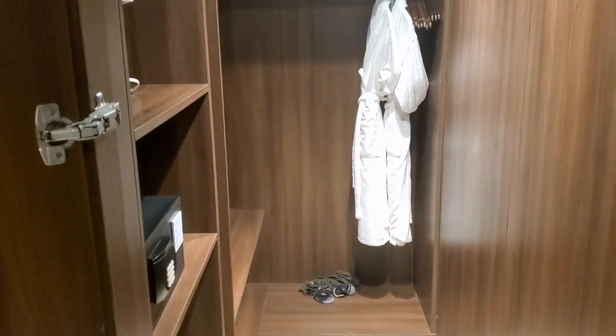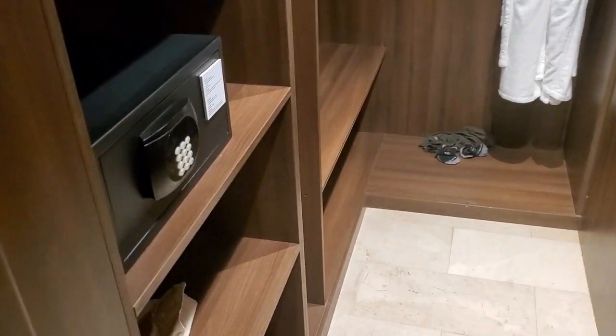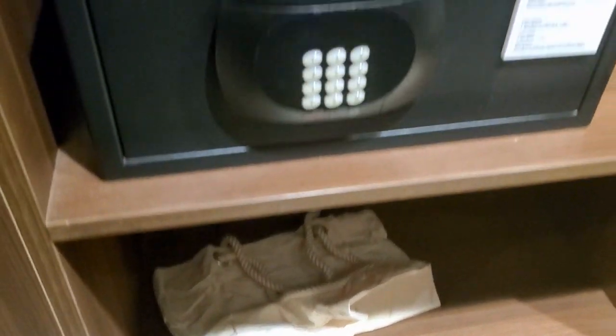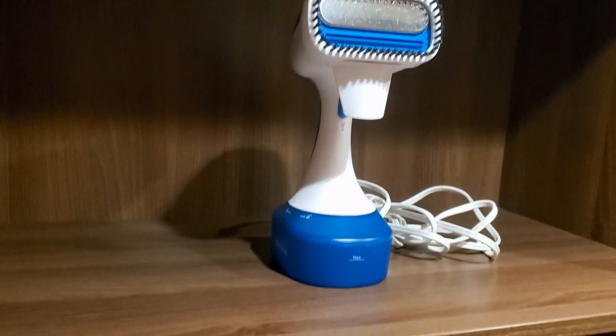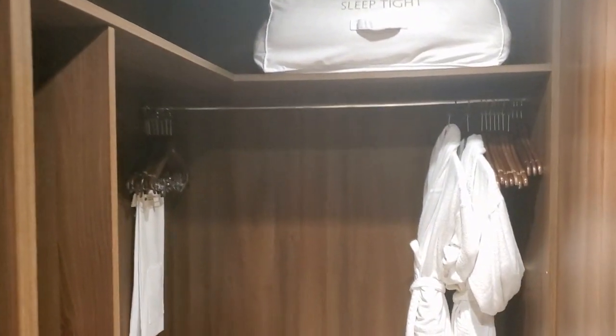And then in this room, off to the right is the closet. You've got a safe, you've got a beach bag because it is the club room, you have a steamer, extra bedding, and robes — plenty of space here.